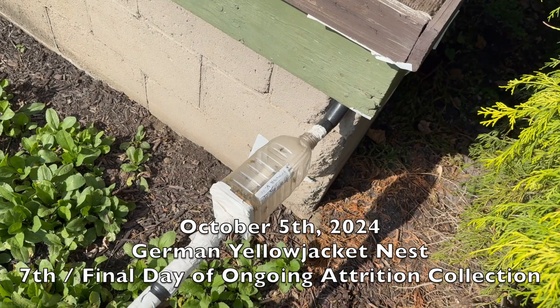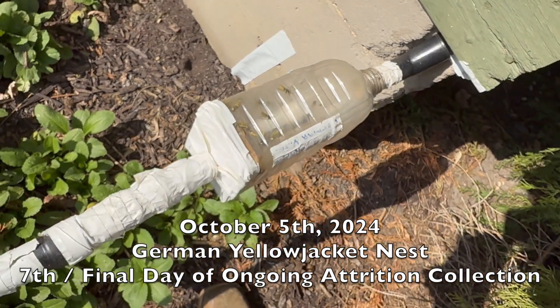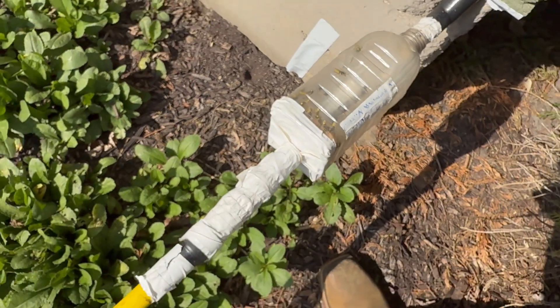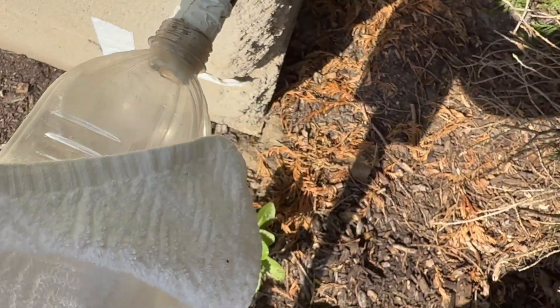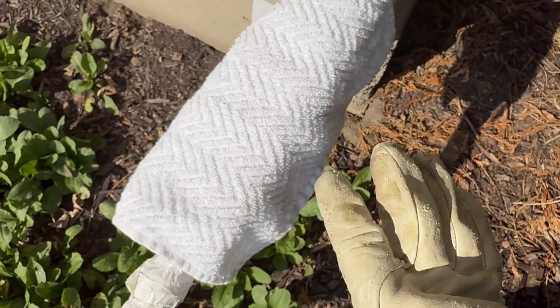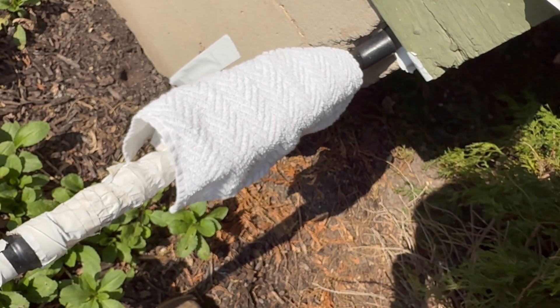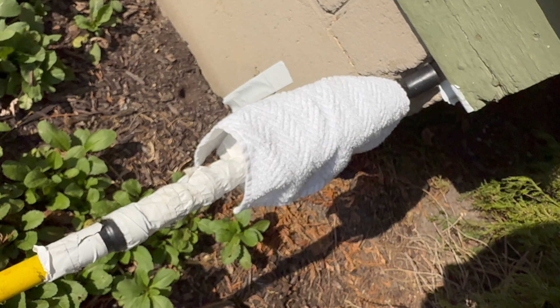October 5th, 2024. We're back at the porch attrition collection. Population steadily reduced — we're getting fewer every collection now so the nest is starting to starve out. We put a white rag over the collection bottle just to reflect some of the sun and heat off the bottle, so we don't have to end the collection prematurely due to overheating. This was the last day of collection on this job. After this point the client reported almost no sign of wasps at all, so we didn't come back and the job was considered complete.